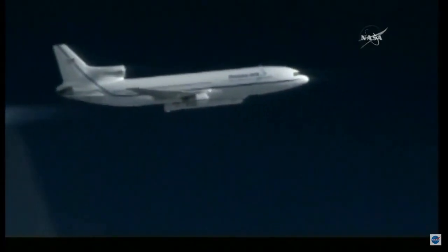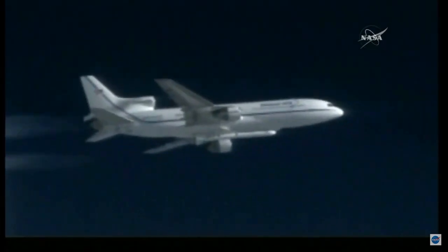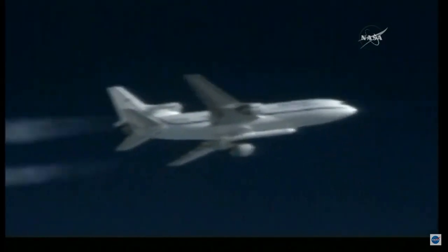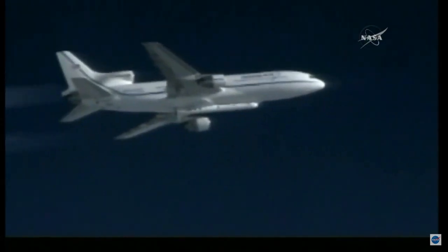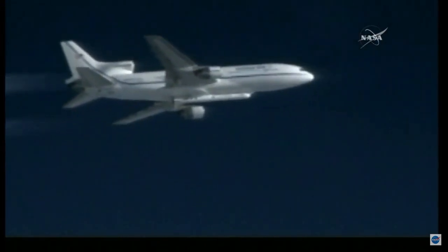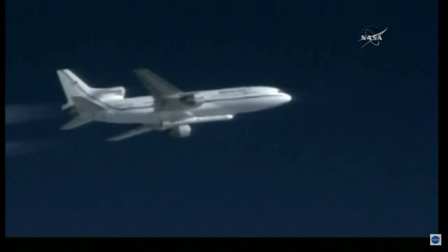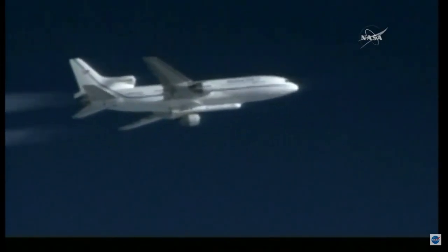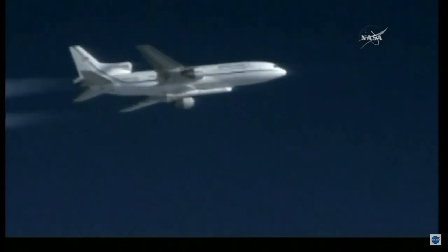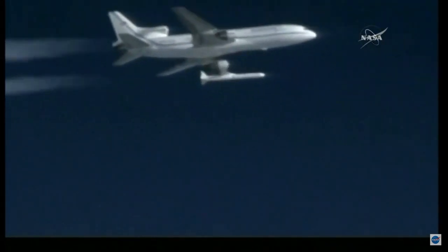T-minus 12, T-minus 10, Peg is go for launch. T-minus 5, 4, 3, 2, 1. LC PLT, stand by, stand by as you guys reacquire heading. LC Peg, Peg is go for launch. PLT, LC is go for launch. PLT confirm. LC PLT, PLT confirms go for launch. Drop on my mark, 3, 2, 1. Go for release. Pegasus is away.